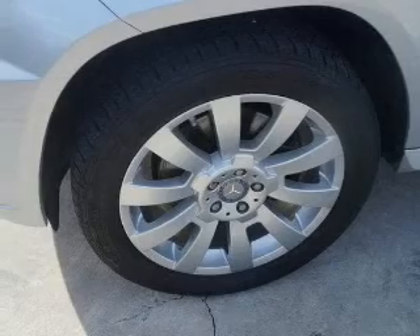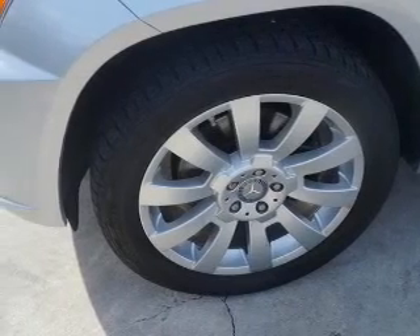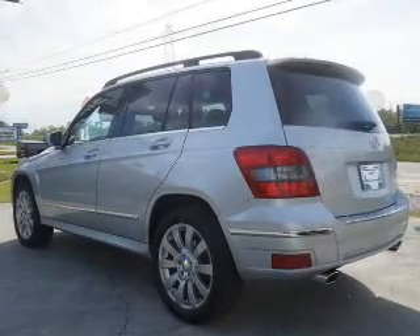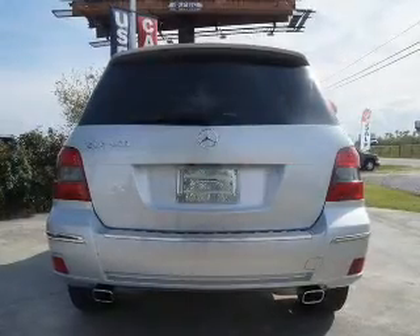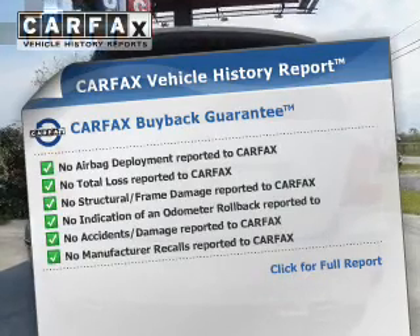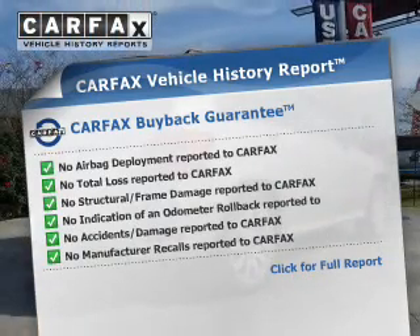Stand out from the crowd with premium wheels. The anti-lock braking system will help deliver you safely to your destination. Heated seats come for you on cold winter days. Let the sunshine in with a sunroof. Know the history on this ride and greatly reduce your buying risk with the included Carfax Vehicle History Report.